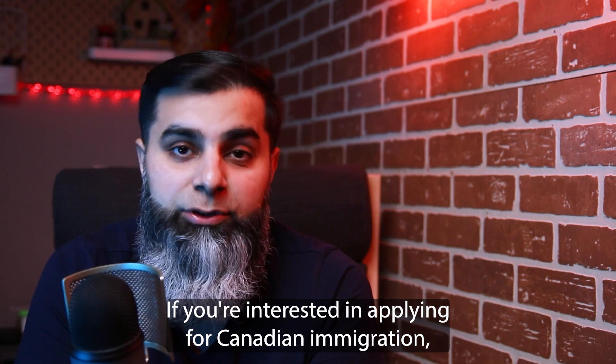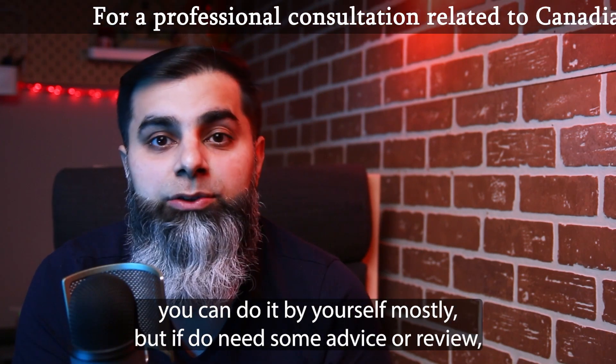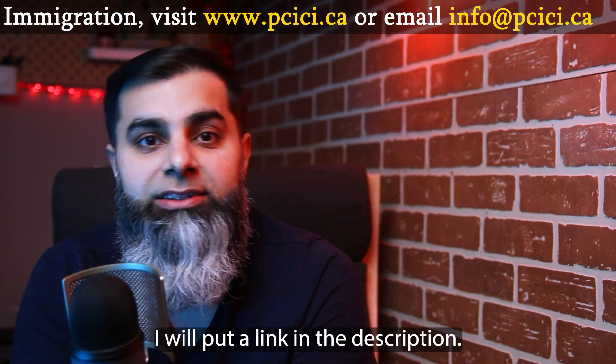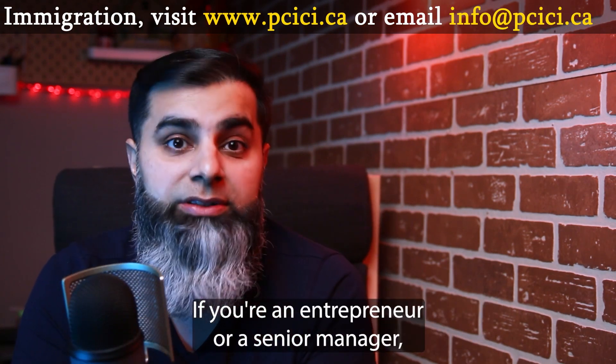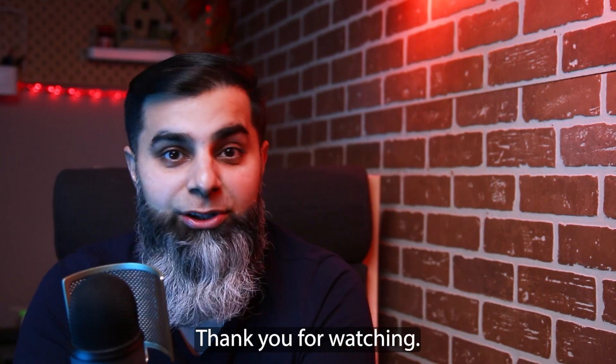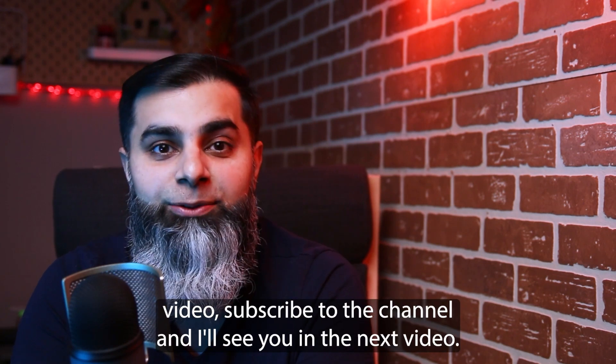If you're interested in applying for Canadian immigration and need some advice or review, we can book a professional consultation session — I'll put a link in the description. If you're an entrepreneur or a senior manager, you should also watch the video on the Nova Scotia Entrepreneur Stream. Thank you for watching. If you liked this video, subscribe to the channel, and I'll see you in the next video.